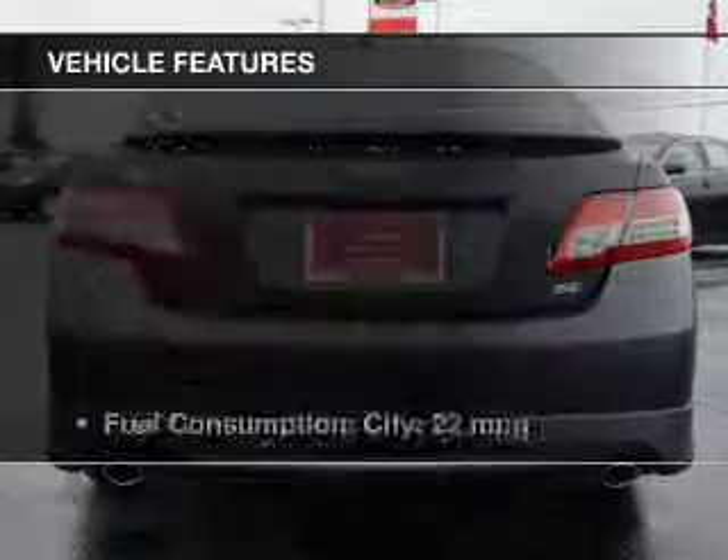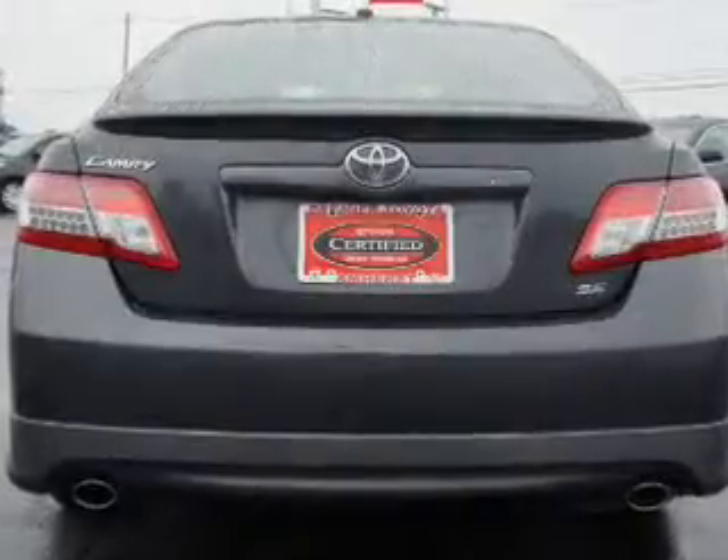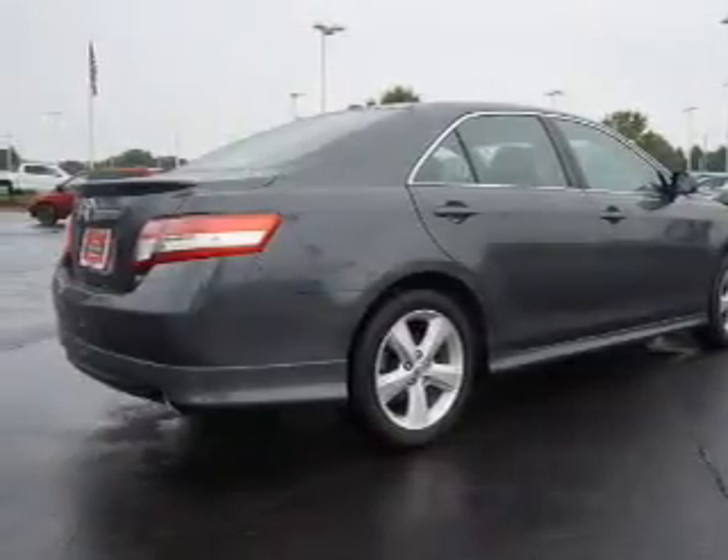vehicle history report. Notable features included in this vehicle: keyless entry, power windows, cruise control, an AM/FM stereo with CD player, satellite radio, power mirrors, and an alarm system.